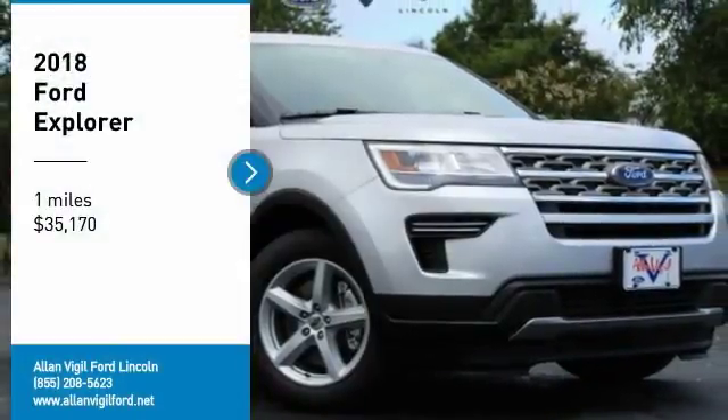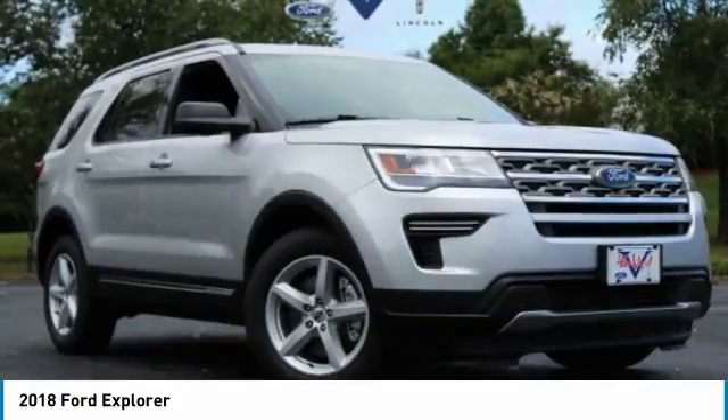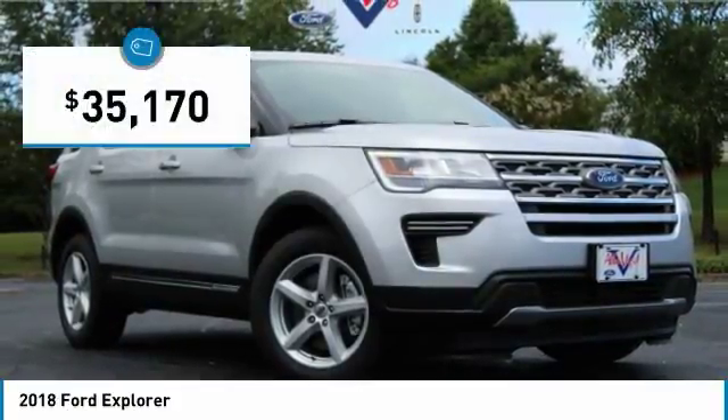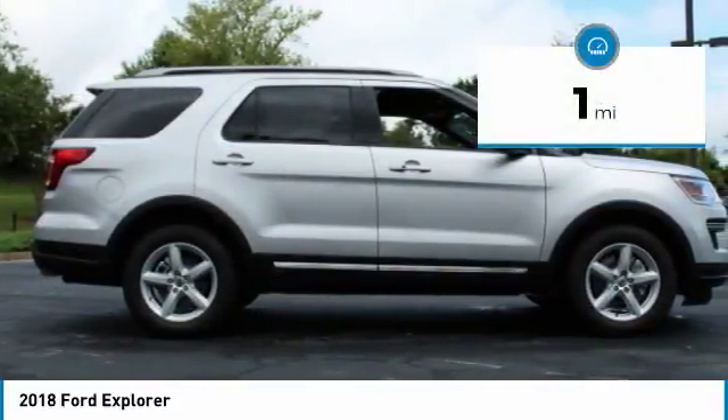Come test drive the 2018 Explorer. You've got a lot of capabilities to call on in a Ford Explorer. Don't underestimate your choices. It is priced below $40,000, and this vehicle has less than 100 miles.